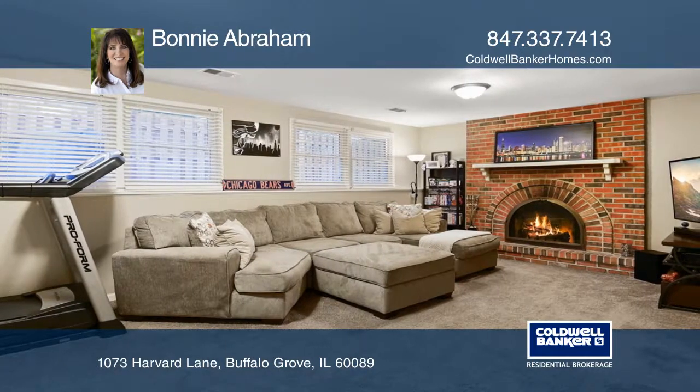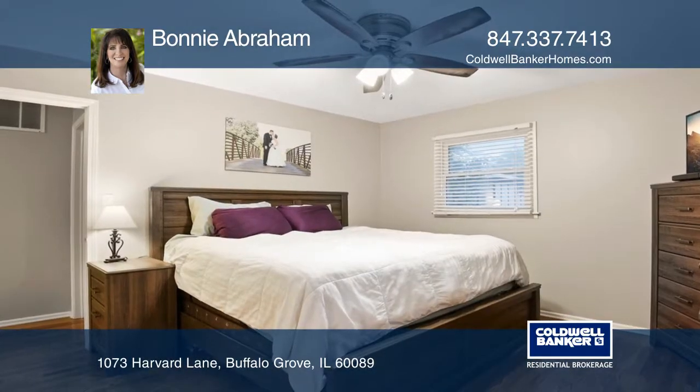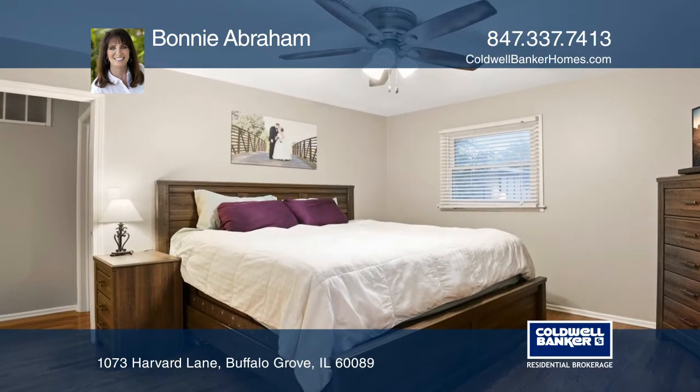New lighting, six panel doors and painted in today's favorite colors. The family room has a brick fireplace.